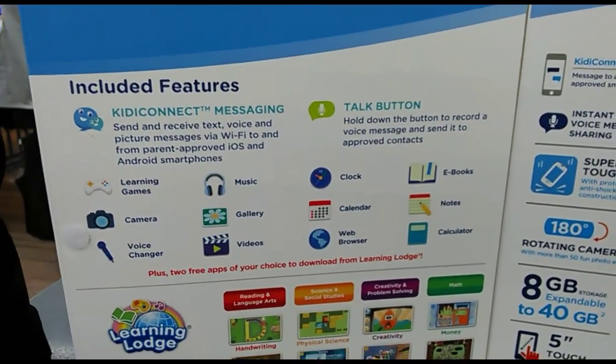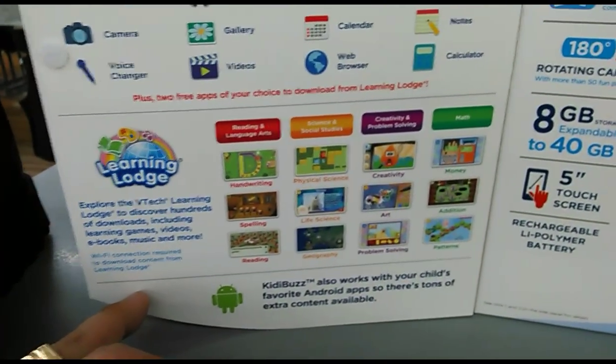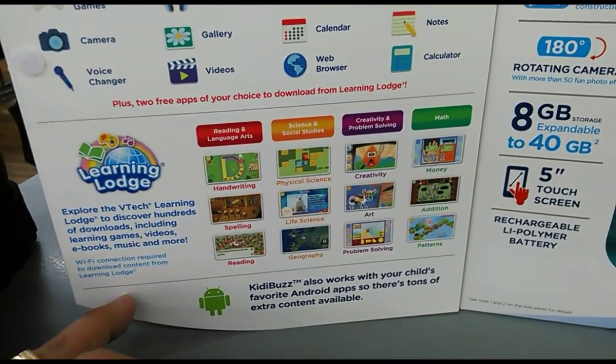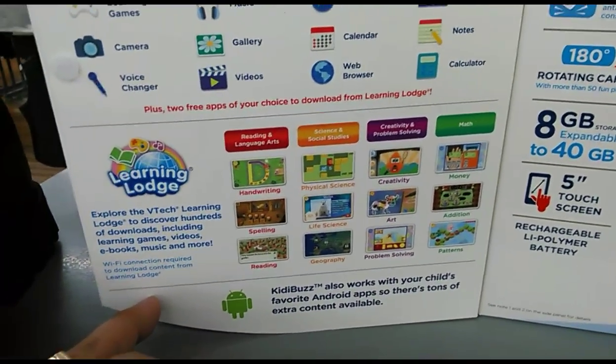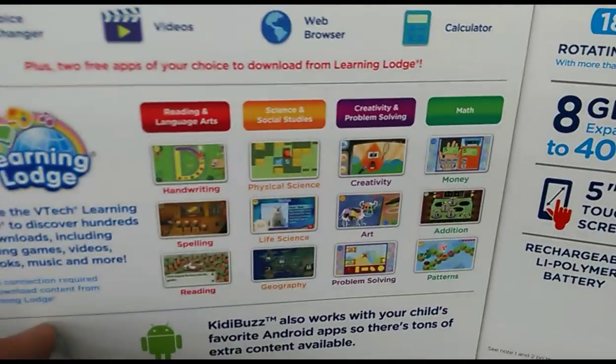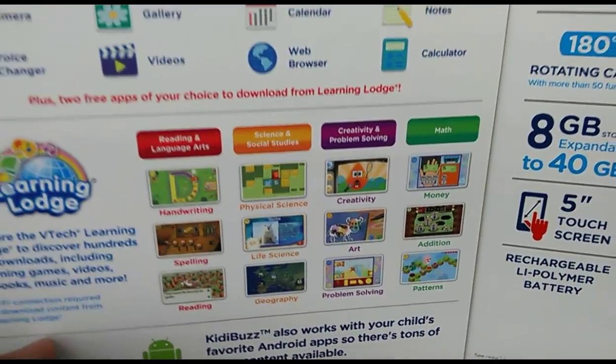Maybe I might get this for little John, I don't know. It also works with your child's favorite Android apps, so there's a ton of extra content available. These are some of the interactive games that come with it.